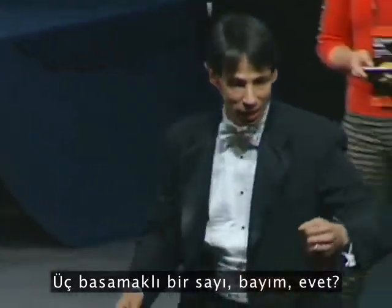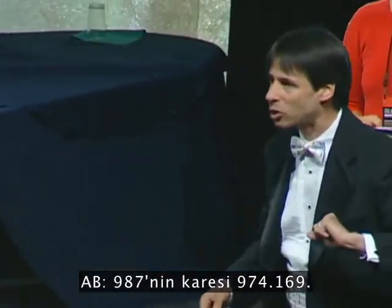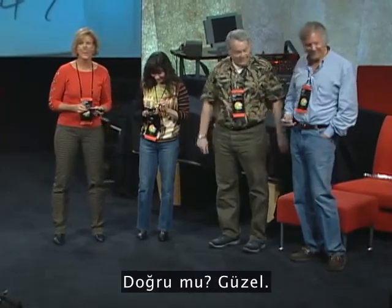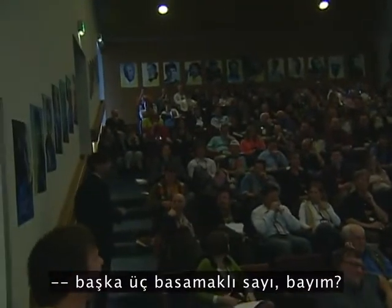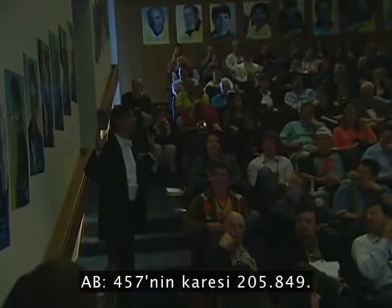A three-digit number... Sir, yes? Ninety-seven. Ninety-seven squared is 974,169. Yes? Good. Another three-digit number, sir? Four-fifty-seven. Four-fifty-seven squared is 205,849. Two-zero-five-eight-four-nine. Yes?